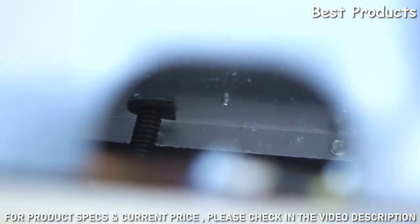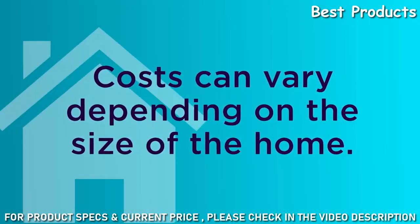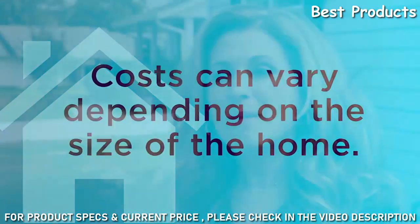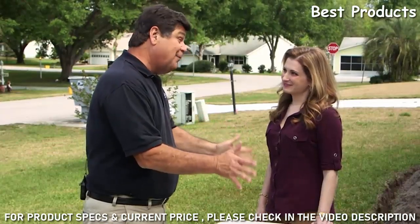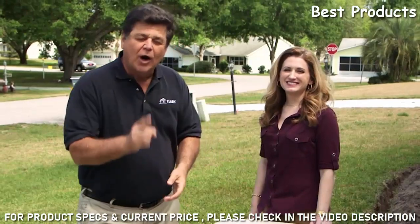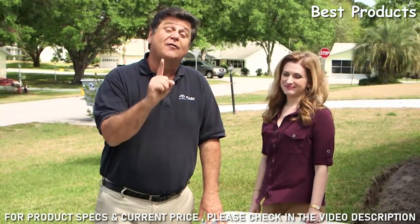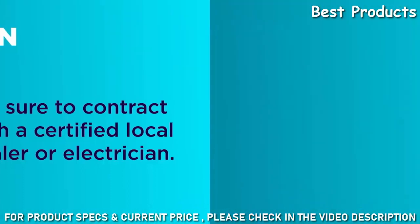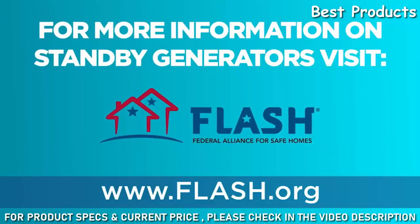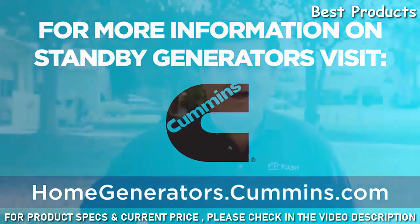The cost really depends on how big your house is and how much you want to power. Go online to homegenerators.cummins.com, put your information into the calculator, and it will recommend the best generator for you. Remember: installing a standby generator is not a do-it-yourself job — be sure to contract with a certified local dealer or electrician. For more information on standby generators, visit flash.org or homegenerators.cummins.com.